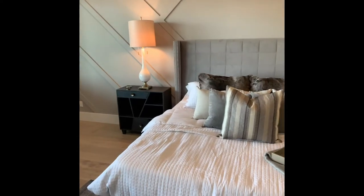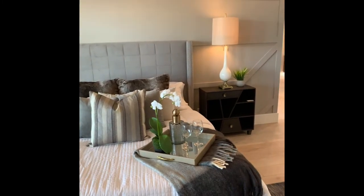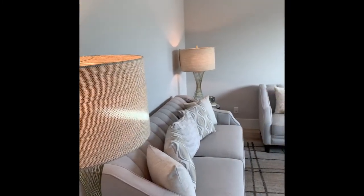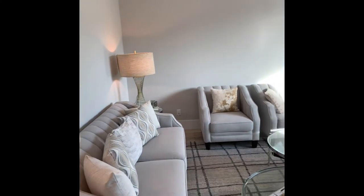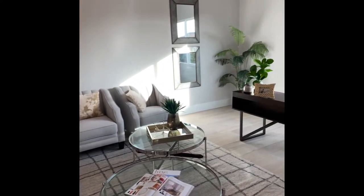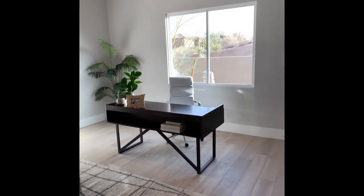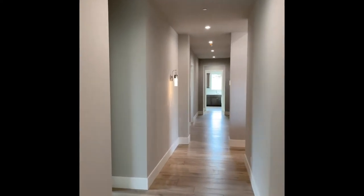Your beautiful chef's kitchen features Wolf appliances, ASCO dishwashers, a Sub-Zero 36-inch refrigerator and freezer, completed with an oversized quartz kitchen island, a hand-carved kitchen sink, and an amazing walk-in pantry with custom ceiling detail.